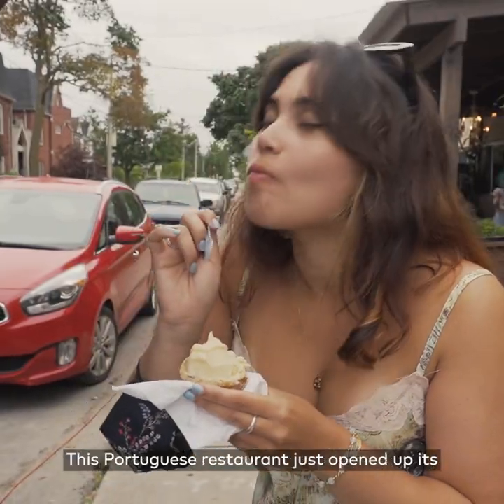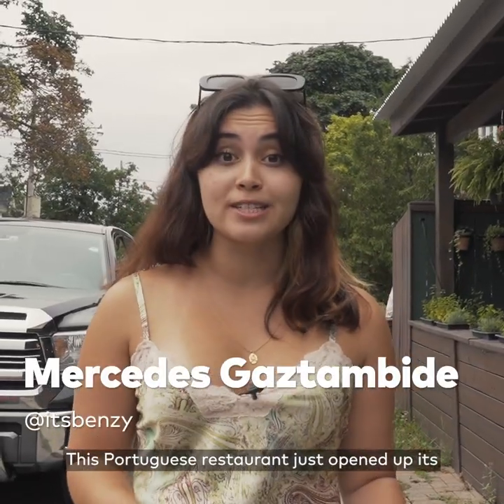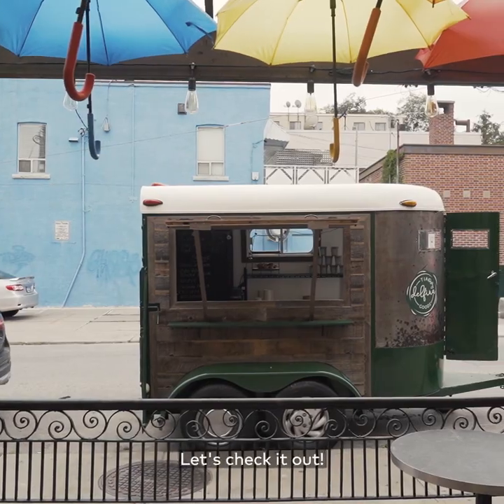Hey, what's up Toronto? It's Mercedes. This Portuguese restaurant just opened up its own ice cream cart with super unique regional flavors. Let's check it out.